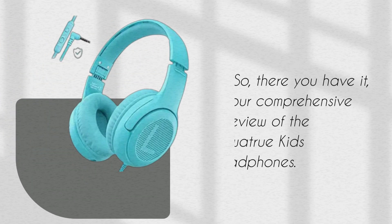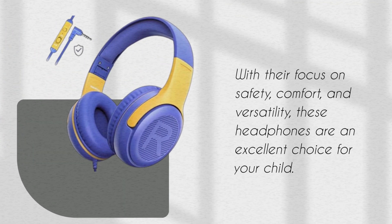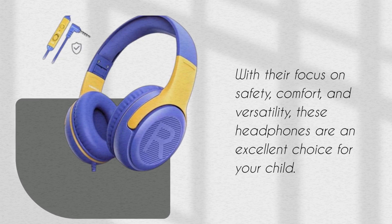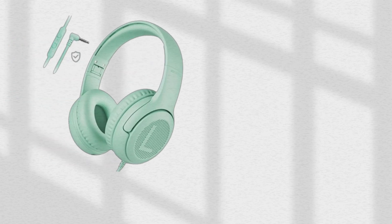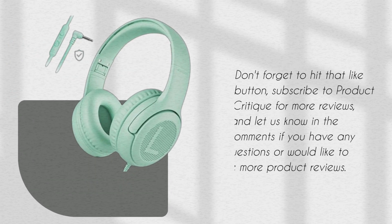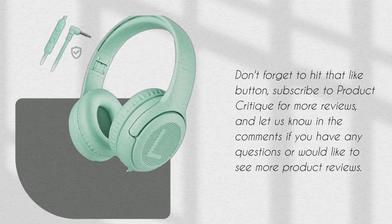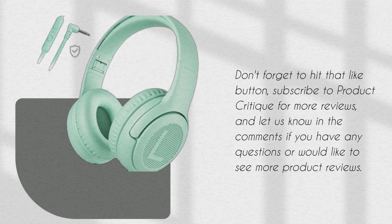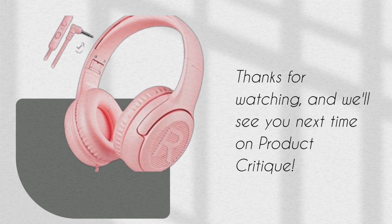So, there you have it — our comprehensive review of the AWA True Kids headphones. With their focus on safety, comfort, and versatility, these headphones are an excellent choice for your child. Don't forget to hit that like button, subscribe to Product Critique for more reviews, and let us know in the comments if you have any questions or would like to see more product reviews. Thanks for watching, and we'll see you next time on Product Critique.